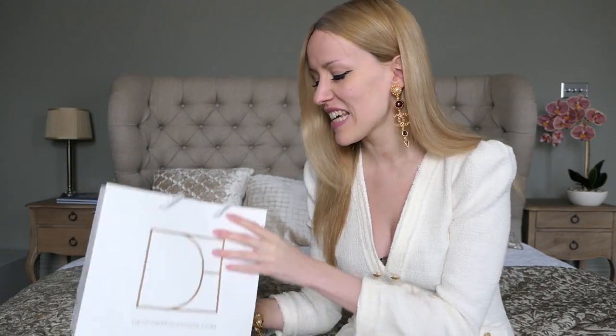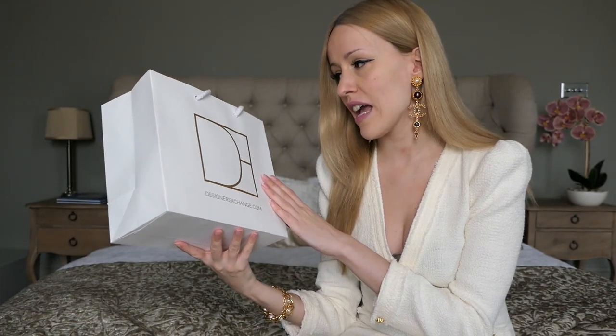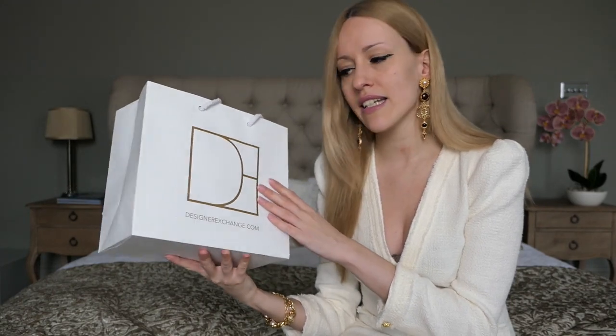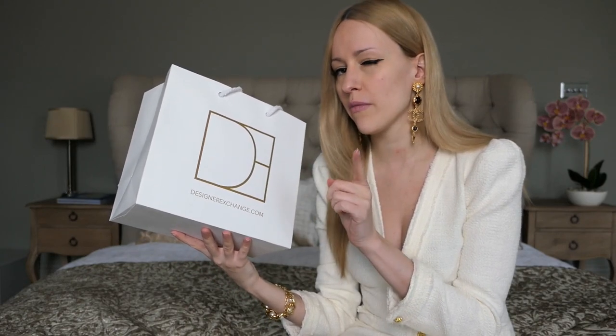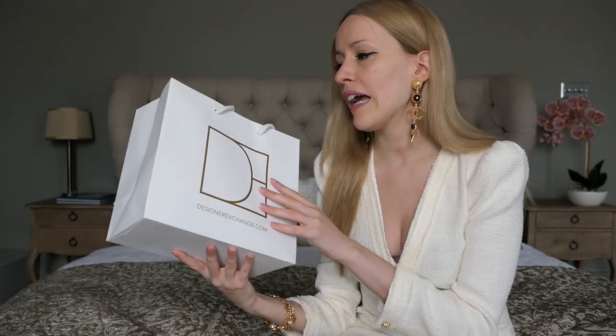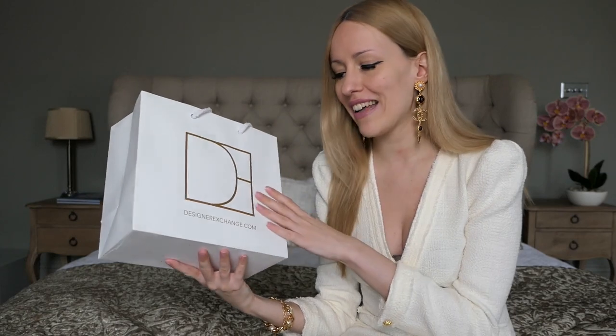This bag is from Designer Exchange — they are quite a well-known pre-loved seller here in London. They have shops everywhere in the UK, including Leeds, Manchester, and Liverpool if I'm not mistaken. I also have two other bags from them: my Lady Dior large and medium. If you haven't seen my Lady Dior size comparison video, go and check that one out too.